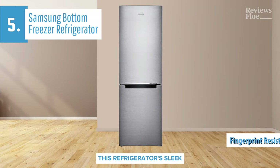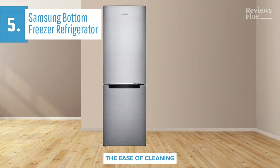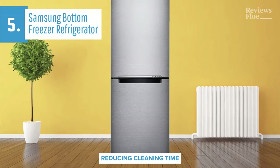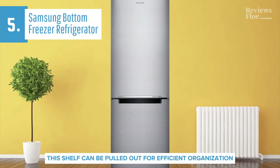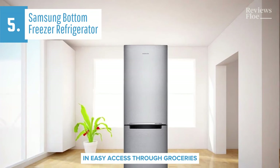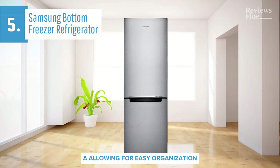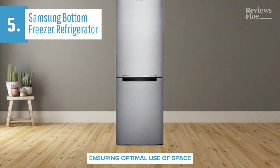This refrigerator's sleek, slender design allows it to fit snugly into tight spots while ensuring maximum storage. The ease of cleaning and maintenance has earned it high praise from users. This special finish wards off everyday stains, reducing cleaning time. One of the key features of this refrigerator is the easy slide shelf. Built on rollers, this shelf can be pulled out for efficient organization and easy access to your groceries, eliminating the need to dodge other items in the fridge.